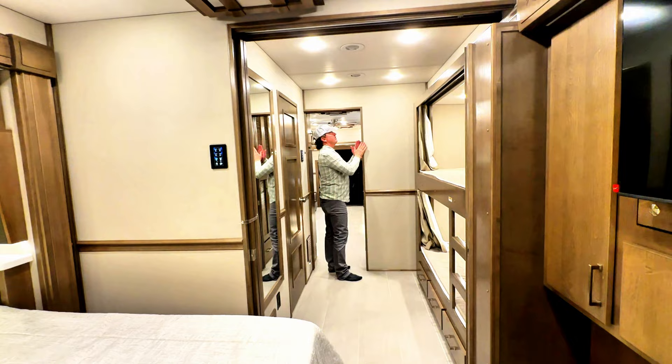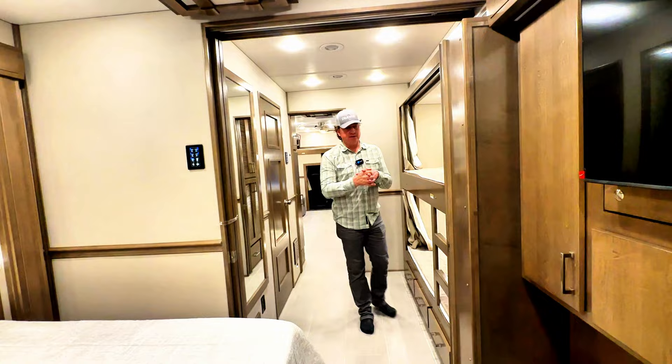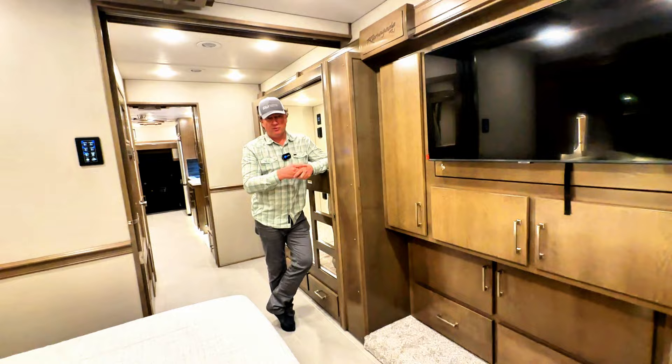You have doors to isolate your master and to isolate the bunk area right here — they're all basically a magnet-type setup. They've talked about going back to a plunger-type system, so we'll see what 2025 provides. There really won't be too many differences in the 2025s versus this 2024.